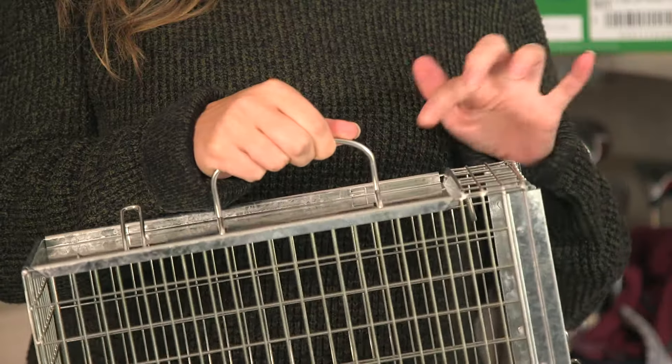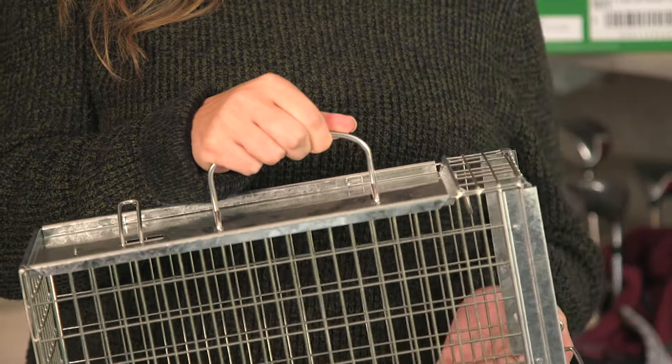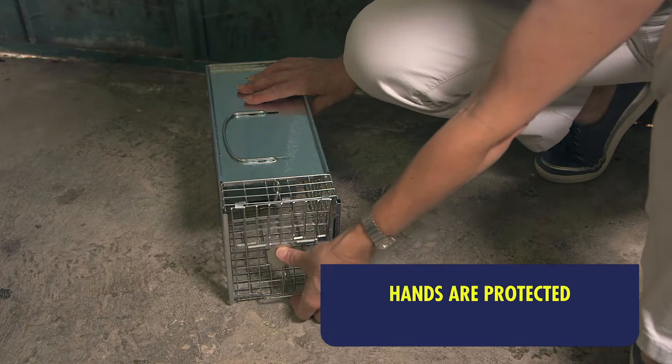This rat cage trap is cleverly designed with a solid plate on top so that the rats can't get to my hands. It's not difficult to set.